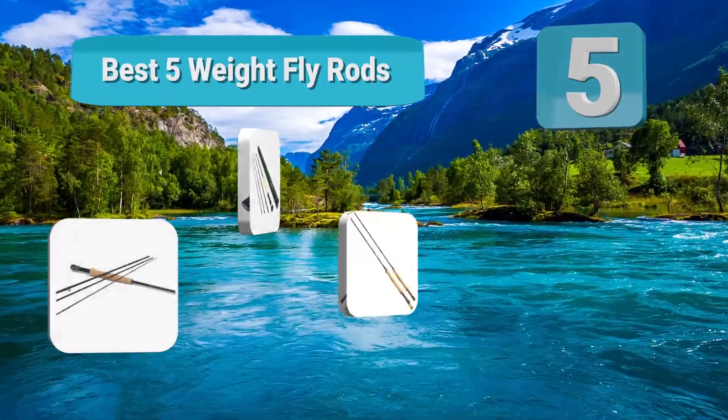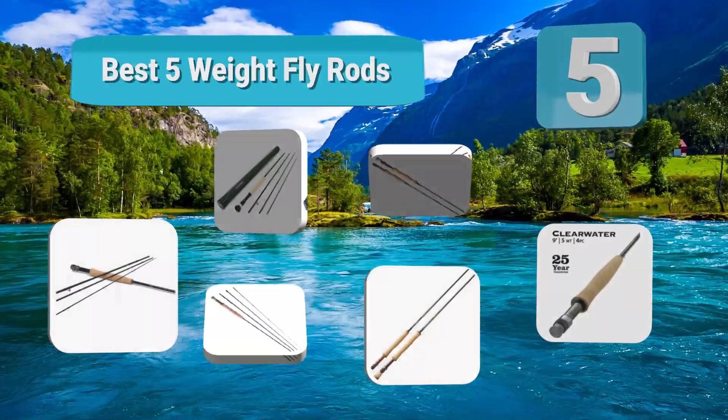Hello guys, welcome to our channel. We have reviewed a list of the best five weight fly rods out here.